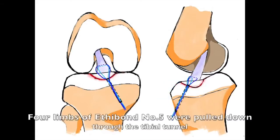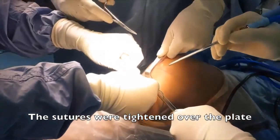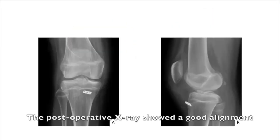The limbs of Hi-Fi number 5 were pulled down through the tibial tunnel. The sutures were tied over the plate. The postoperative x-rays show good alignment.